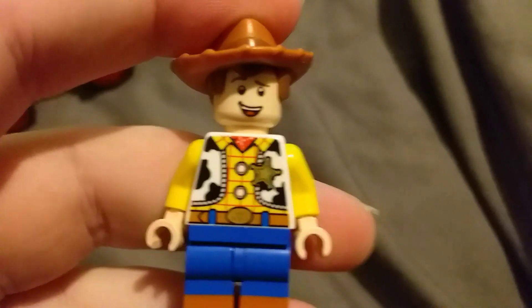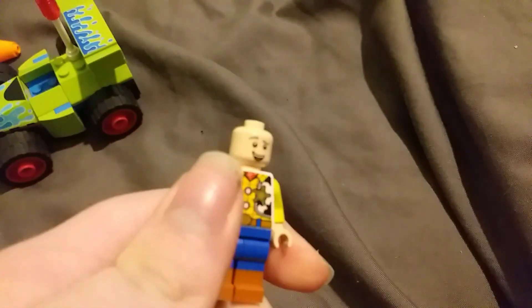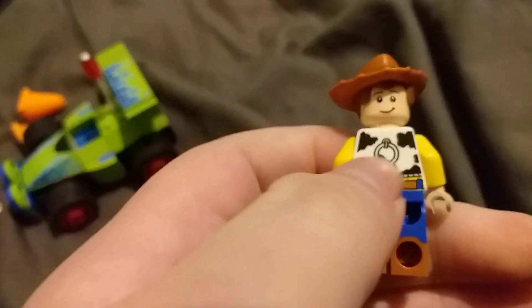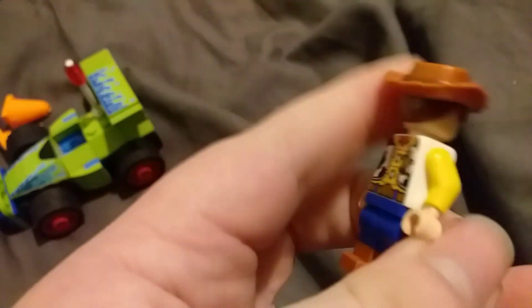I love the details on the scarf, the cow print, the cow jacket, even the hair and hat combo. It's a really good design — the hair and hat combo is just amazing. Woody has two faces: a happy look and a confident look. There's some back printing too, really good. There's a pull string symbolizing Woody's toy. I love the printing, it's just amazing.